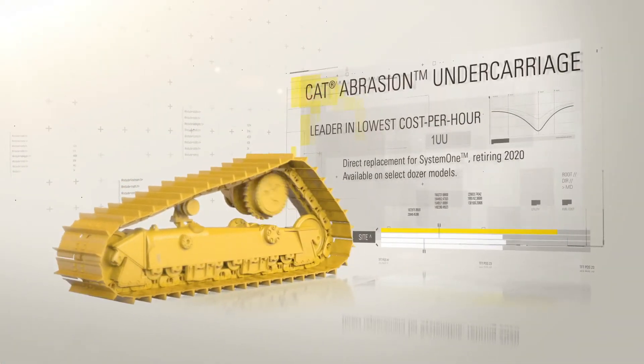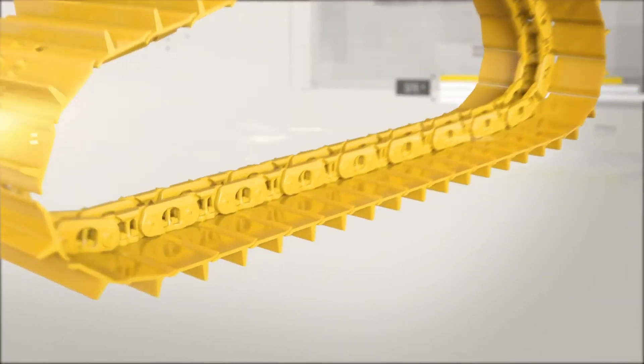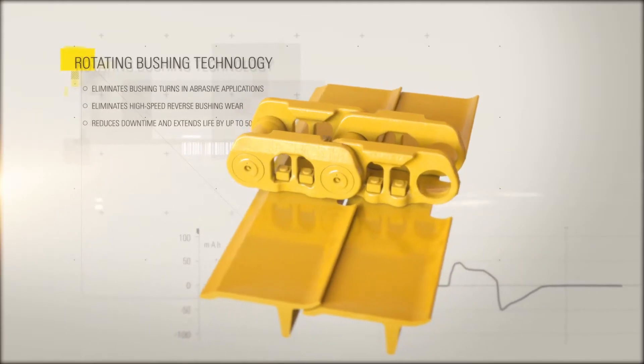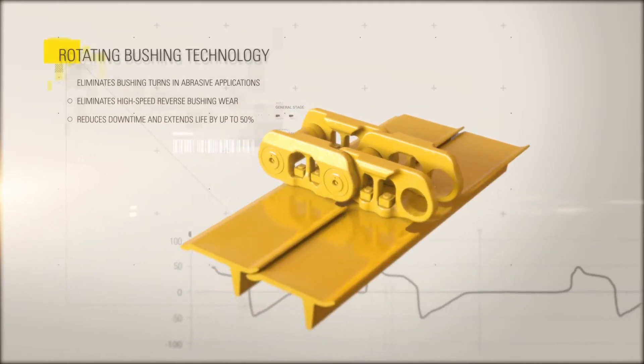Take a closer look at CAT Abrasion Undercarriage. First, it's built with proven rotating bushing technology, developed by Caterpillar to extend undercarriage life and reduce downtime.